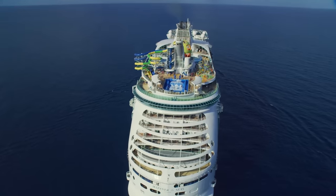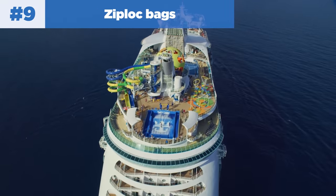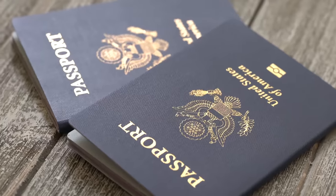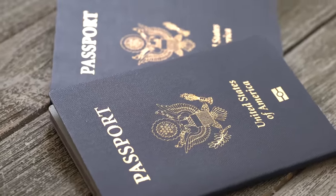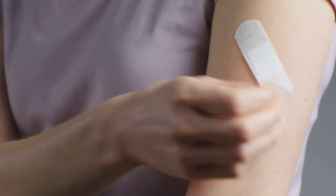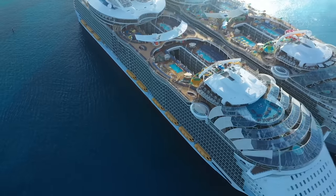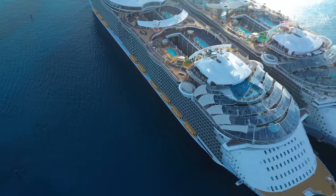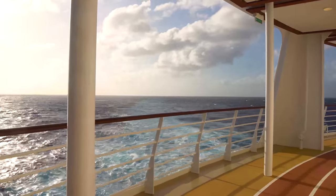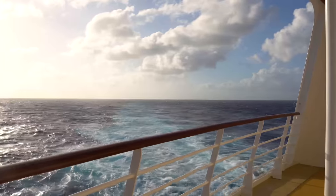Number nine is Ziploc bags. They are so helpful both in your cabin and outside of it. Use them to keep phones and passports dry at cruise ports, or to store Band-Aids and medication on board. You just never know when they'll come in handy, and the self-sealing feature is useful in more ways than you can imagine. It's always a good idea to keep a few Ziploc bags in your cabin just in case.